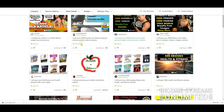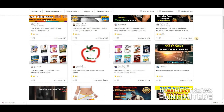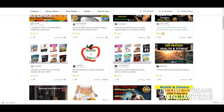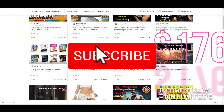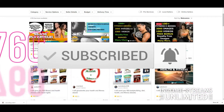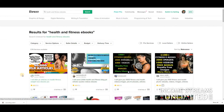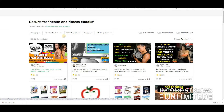You have people buying this stuff — 52 sales here, 52 here, 176 here. 'I will give you 1,100 health and fitness PLR ebooks.' This guy made at least $1,760 — starting at $10 with 176 sales. So there is a real market for this.